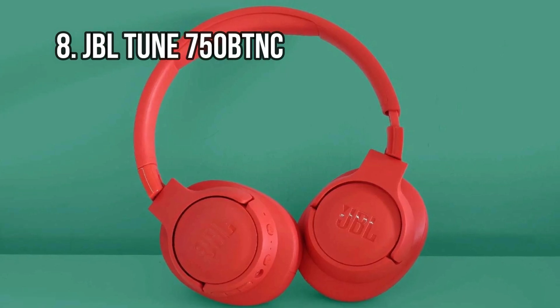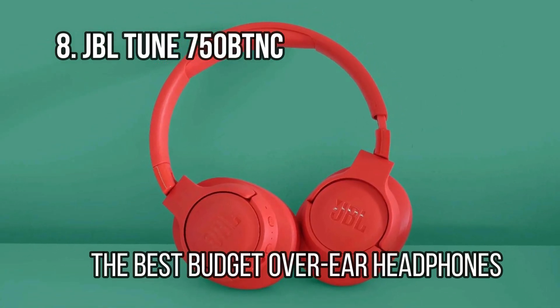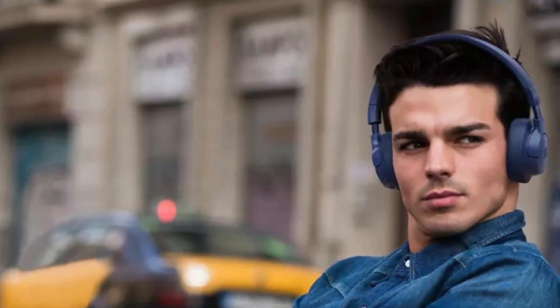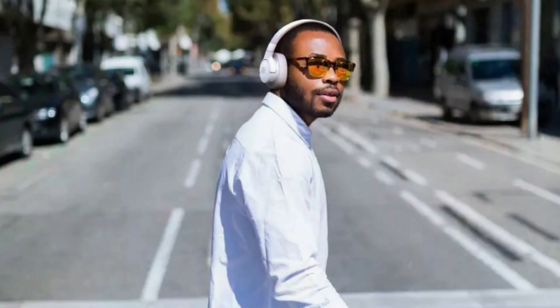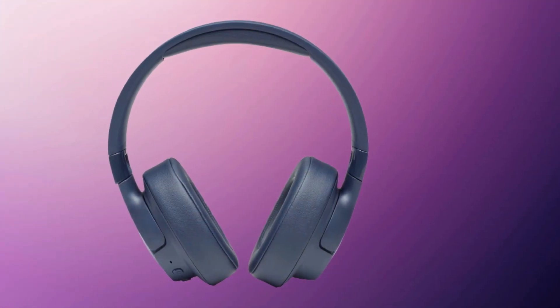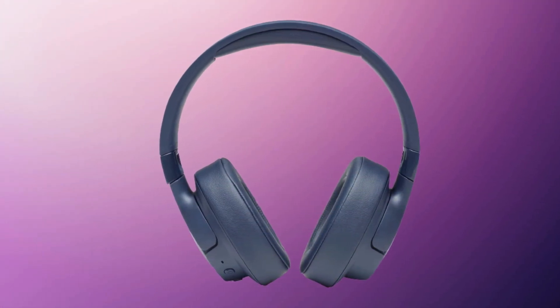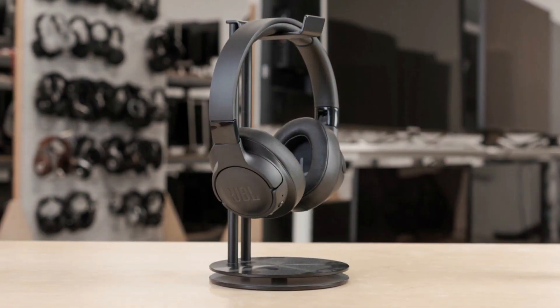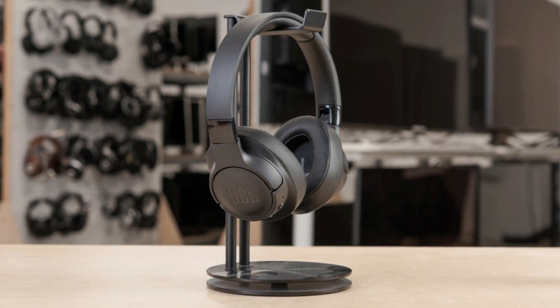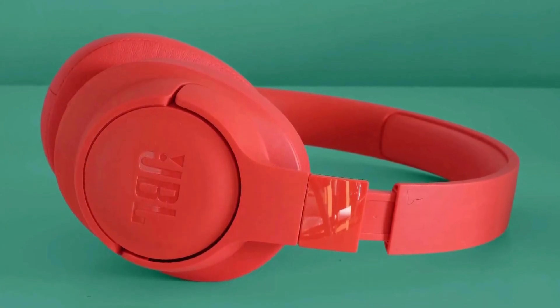At number 8: the JBL Tune 750 BTNC, the best budget over-ear headphones. JBL is a popular name in the world of headphones and Bluetooth speakers, and rightly so. Solidly dependable, consumers know what to expect from the brand — decent sound quality for a decent price. That's what we found with the JBL Live 650 BTNC last year, and now ready to take their place are the JBL Tune 750 BTNC, a superior successor as a high-spec and well-priced set of over-ear headphones. The JBL Tune 750 BTNC sound great, look great, and feel great.